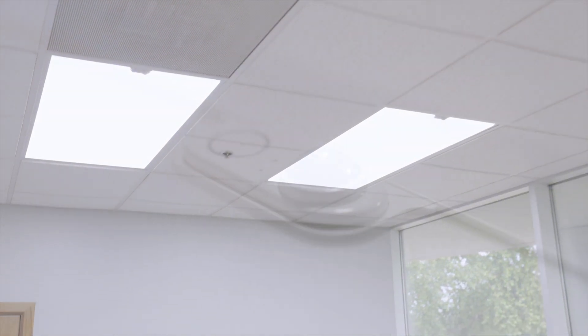The 2x2 has a max output of 4500 lumens, while the 2x4 has a max output of 6400 lumens. Both fixtures are CCT tunable, ranging from 3000K to 5000K.